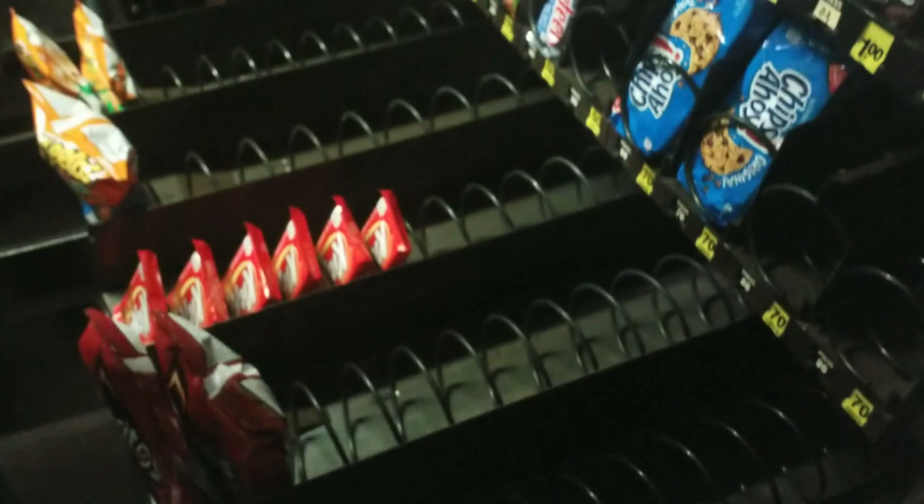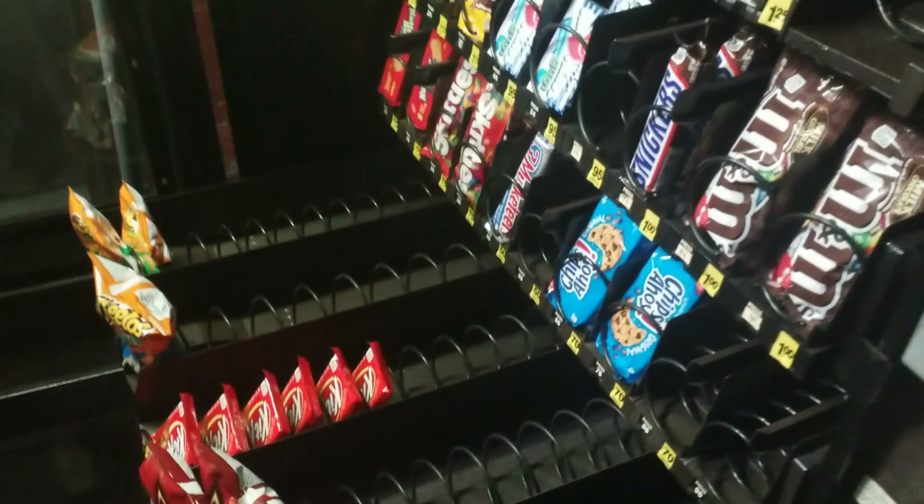Then we go open the bill acceptor to see how many bills — I think we got a couple dollars. It's just one week's collection, so we'll be able to collect more in a few days. I reinvested the money we made, so hopefully we can make more next time.